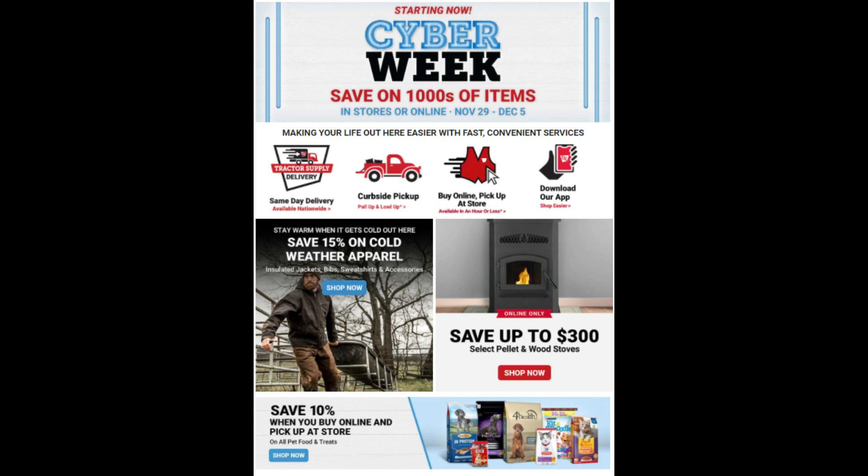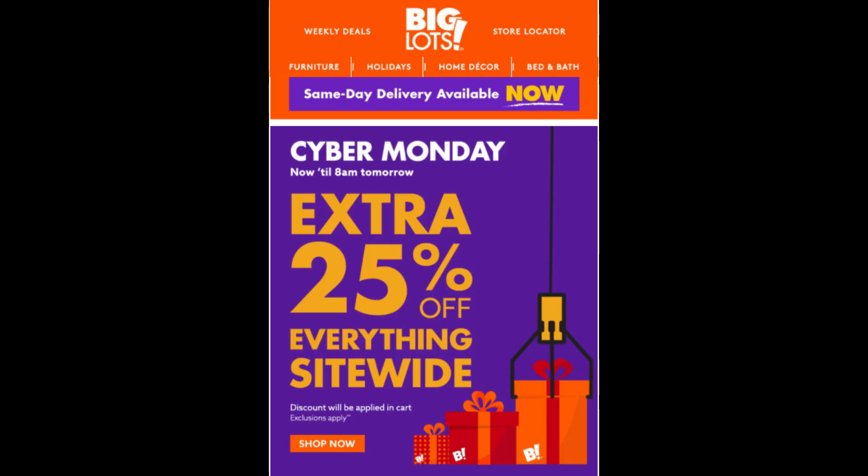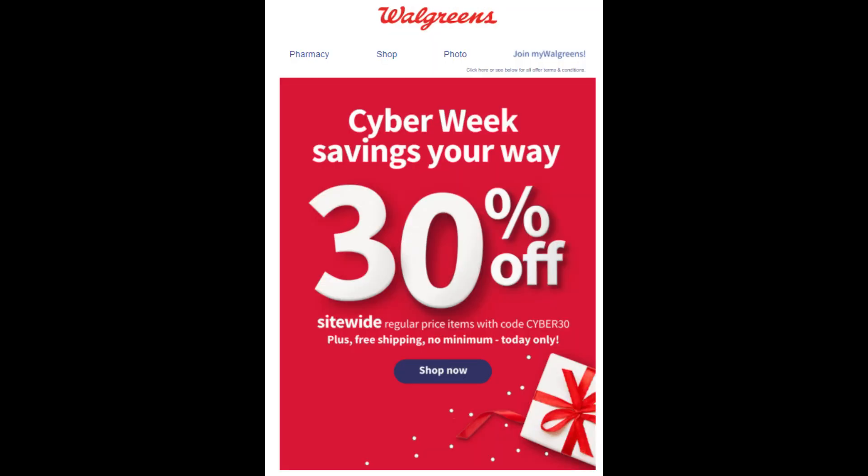Tractor Supply is doing some cool stuff — they have a bunch of different deals on a ton of products across their website. When you buy online and pick up at the store, you can get 10% off your order with free curbside pickup, which I think is amazing. Office Depot has a ton of different deals. Big Lots is 25% off site-wide, and Walgreens is giving you 30% off Cyber Week with free shipping and no minimum.